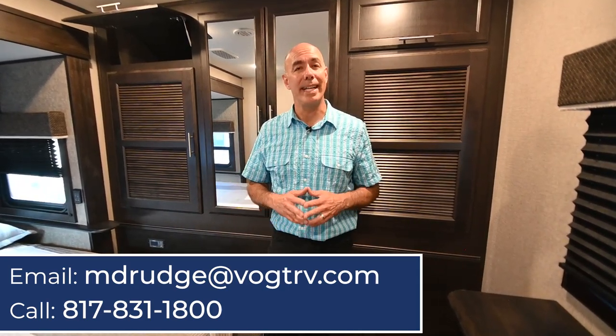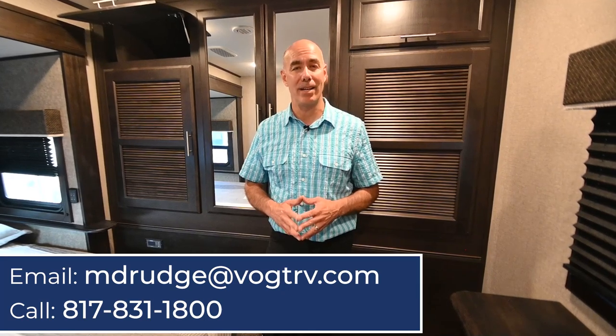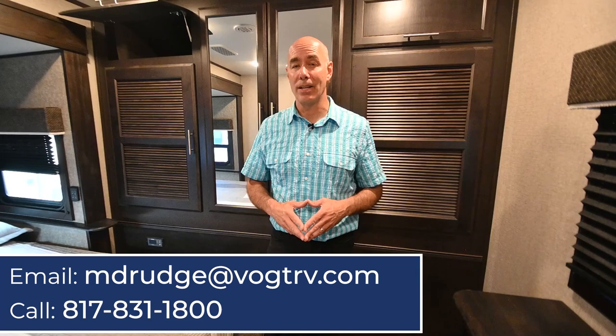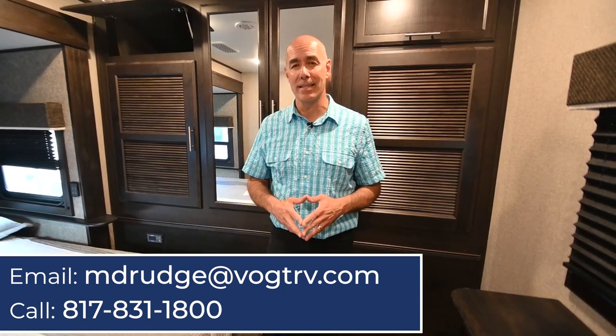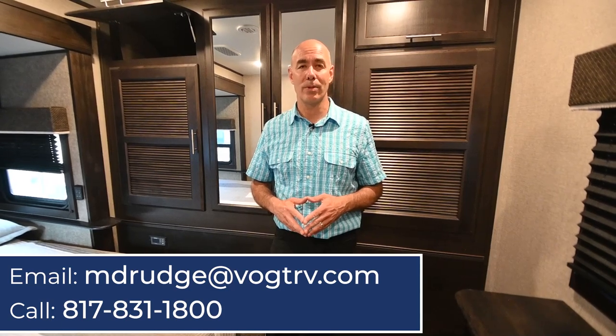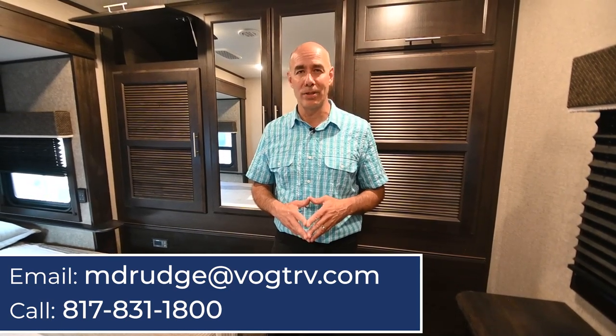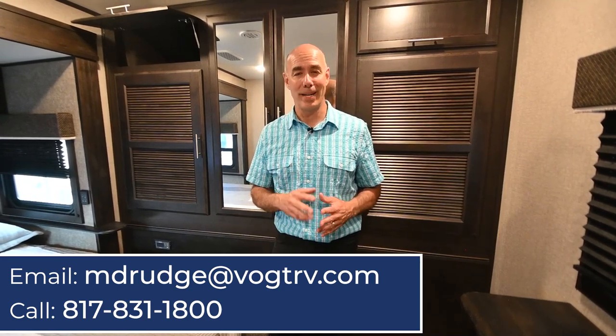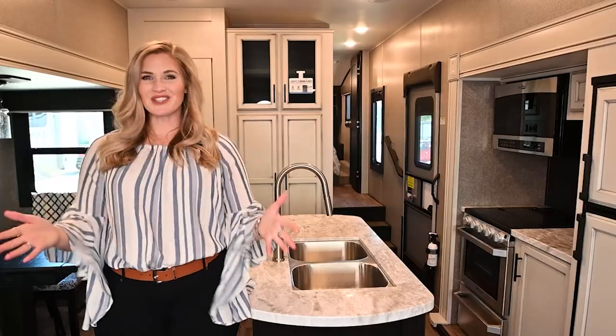If you'd like to learn more about it, give me a call. My name is Mike here at Vaught RV. Make sure you click like and subscribe so you get notified for more content like this, and keep an eye out for my how-to videos — RV Quick Tips with Mike — your number one how-to source for all things RV. Thanks for joining me. Check back here often.